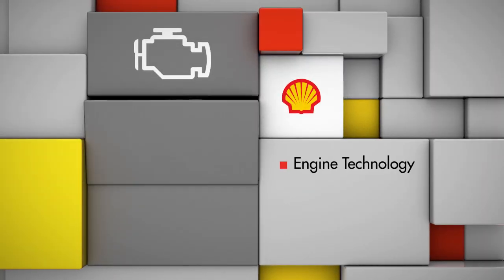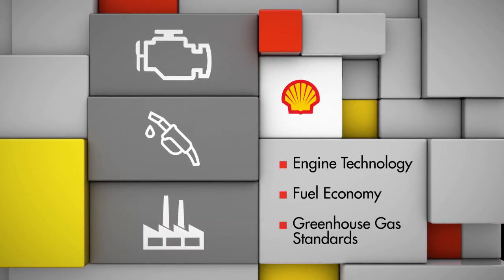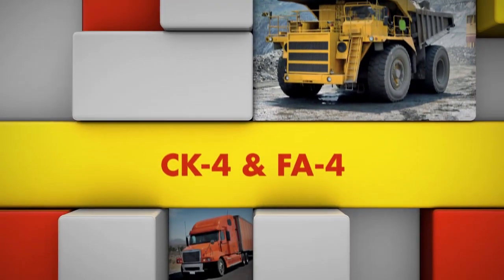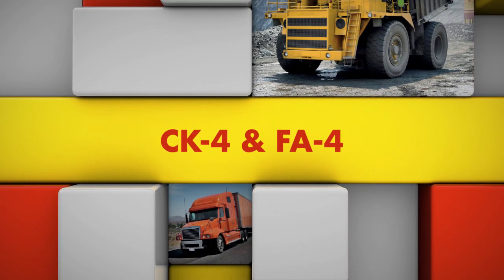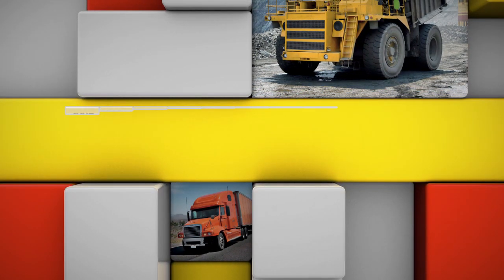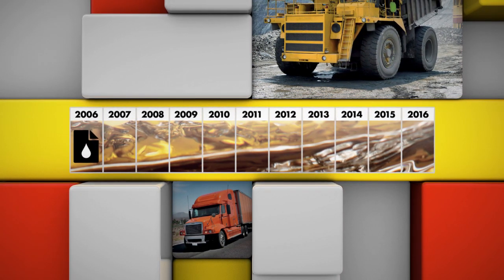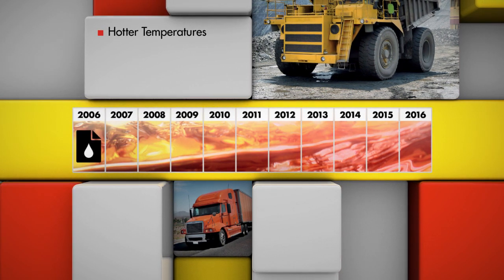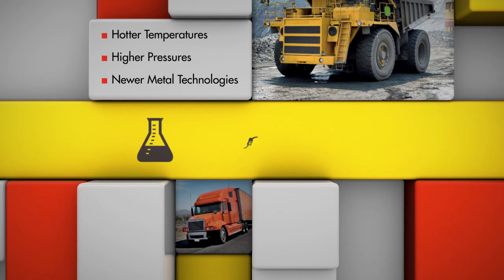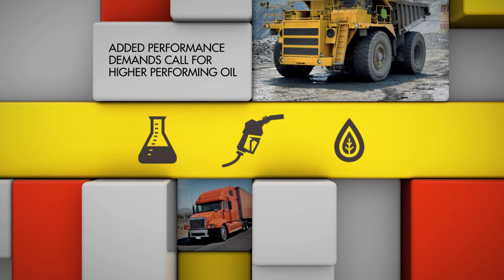Changes in engine technology, the need to improve fuel economy, and more stringent greenhouse gas standards mean it's time to formulate new heavy-duty engine oils. Modern diesel engines are running at hotter temperatures and higher pressures. They're also using new metal technologies, all in an effort to be more fuel efficient. The added performance demands placed on the engine call for higher performing oil.